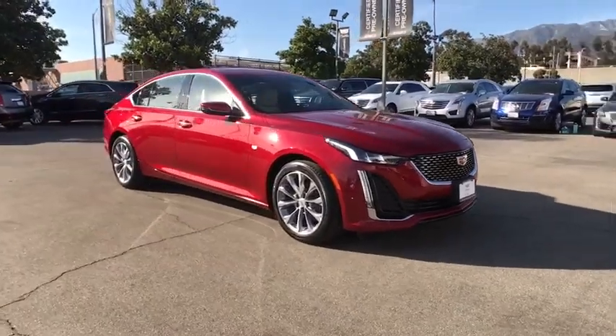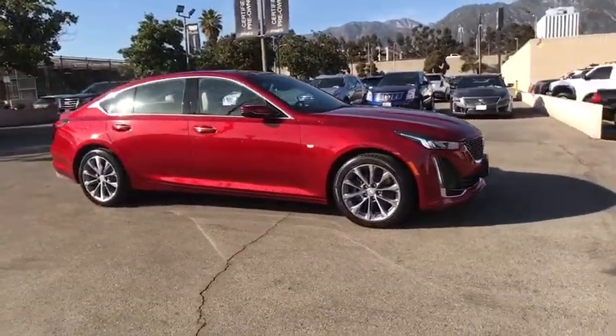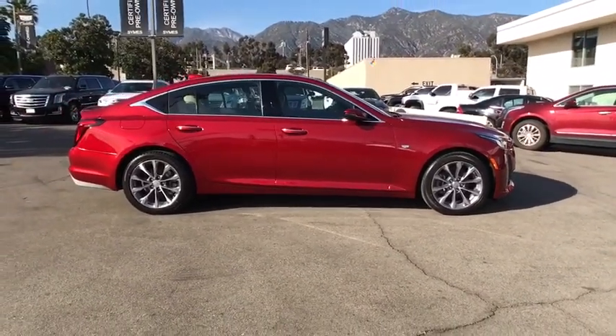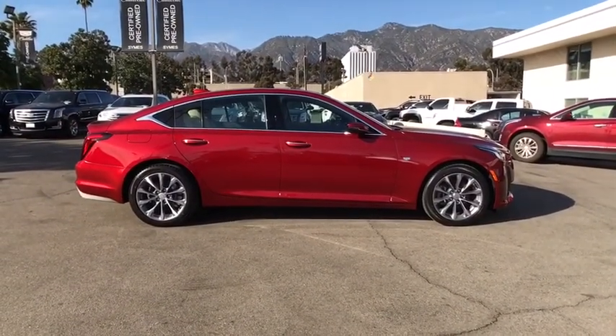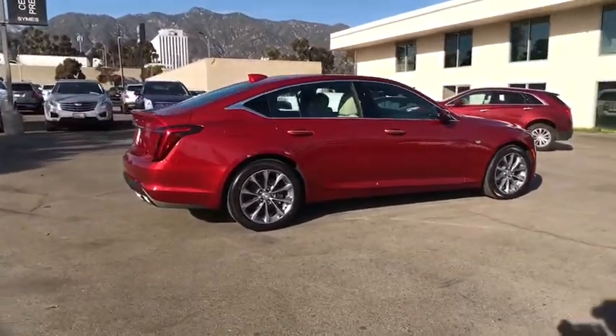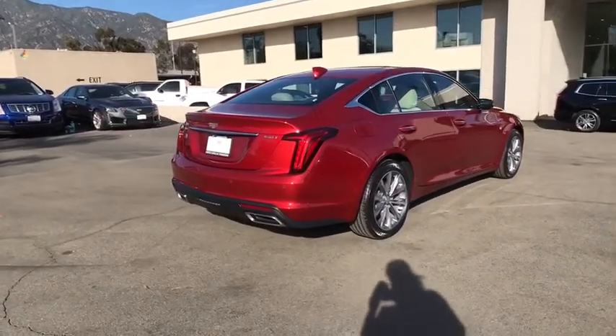Looking for the right vehicle? Check out the 2020 Cadillac CT5. The Cadillac CT5 offers a powerful engine, an upscale interior, and plenty of technology. Couple that with an exterior design that's stunning and you have a vehicle sure to make people notice.